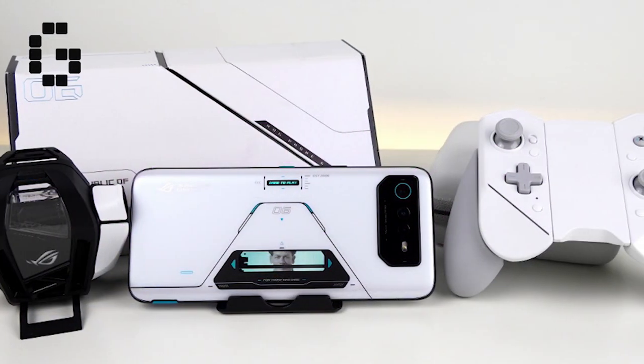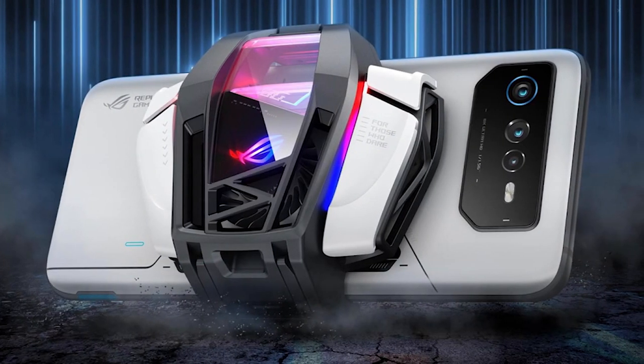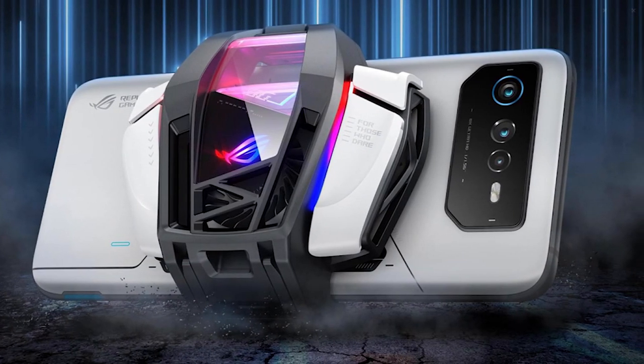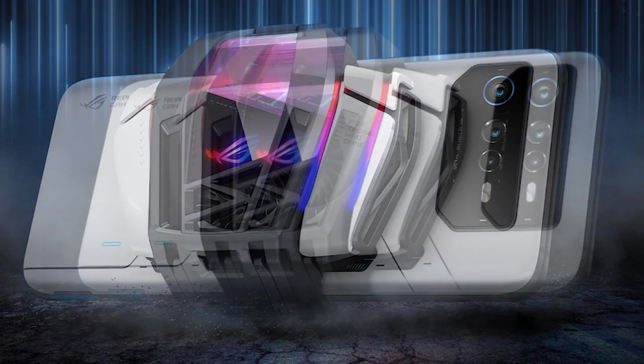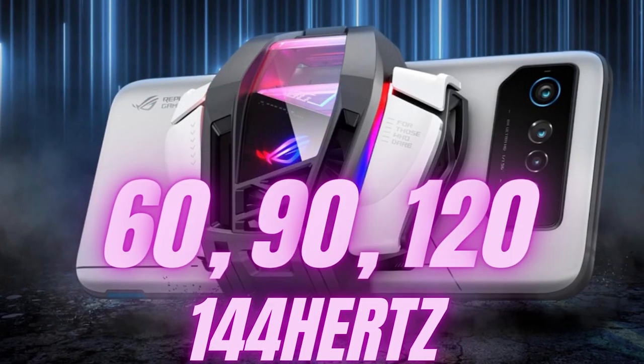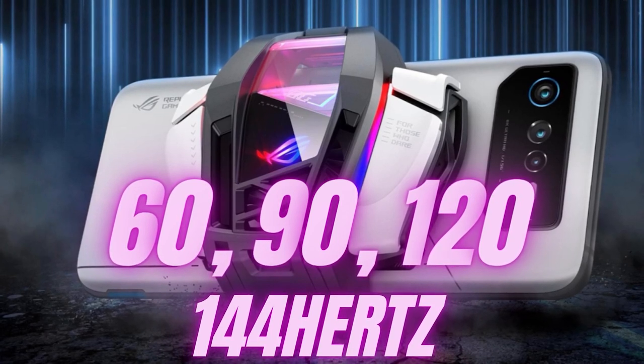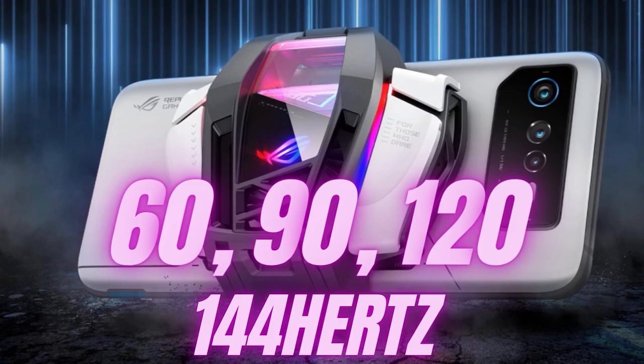It packs a resolution of 2448 by 1080 pixels and a best-in-class maximum refresh rate of 165Hz. Not many mobile games yet support such a fast refresh rate, but the smoothness of action on the screen is evident even when you scroll through a website or your favorite social feed. The screen can be set to a range of refresh rates, including 60, 90, 120, and 144Hz, as well as auto for managing battery life.